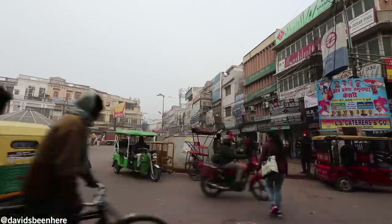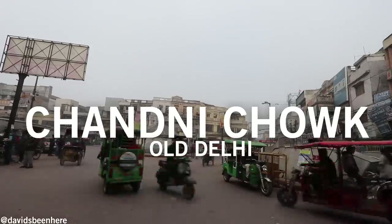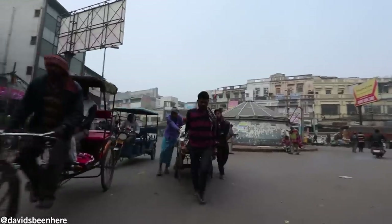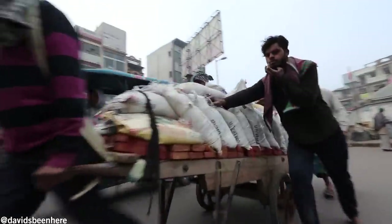The tea costs 10 rupees. So this is Old Delhi — it dates back to like the 6th century BC, and this area is called the Chana Chak area. This is the craziest place to go. It's like unorganized chaos. This is amazing.